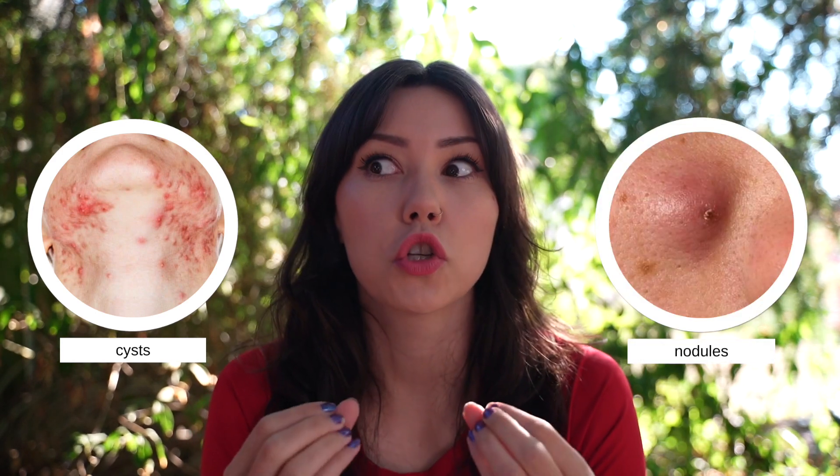Acne types that may form with hormonal acne can be pretty much all acne types: whiteheads, blackheads, papules — which are sore red bumps that don't necessarily come to a head but are quite tender to touch — as well as pustules, which usually have a little bit of pus underneath them, are a little bigger, and more inflamed. You might also experience cysts and nodules, which are super painful lumps that develop under the skin, commonly on the jawline. If you're experiencing cysts or nodules that are extremely painful, it's definitely something to talk to a healthcare professional about, as those usually need more targeted treatment.